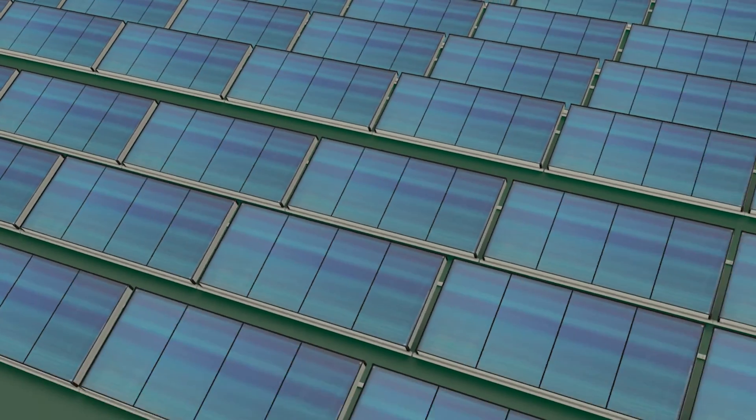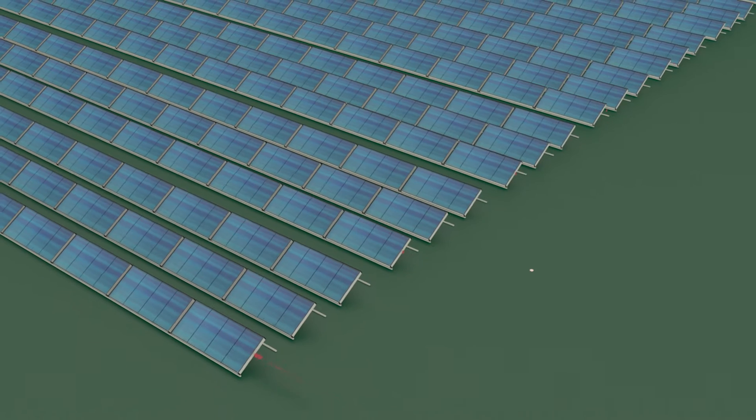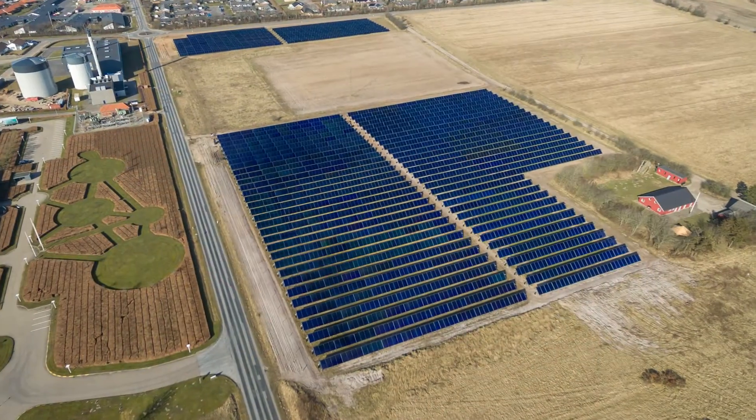Solar energy can also be effectively distributed through centralized district and community heating networks. With the help of big seasonal heat capacitors, energy reserved in summer can be used throughout the year.